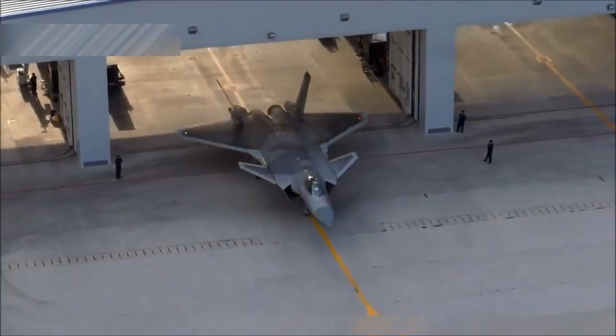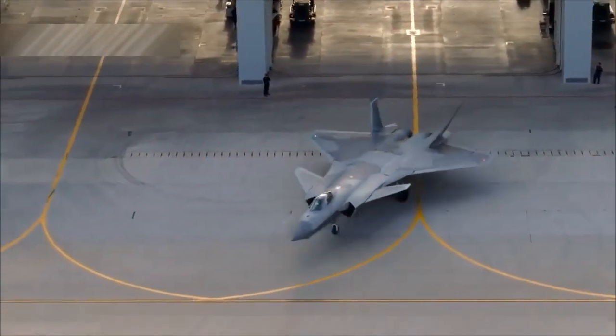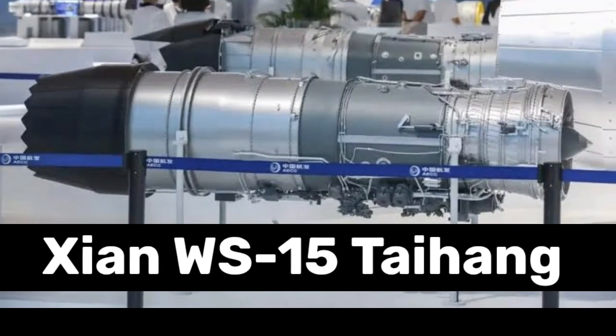The Chengdu J-20, China's stealth fighter jet, is about to receive a significant boost in power. The J-20 is getting a new power plant, the WS-15 engine.